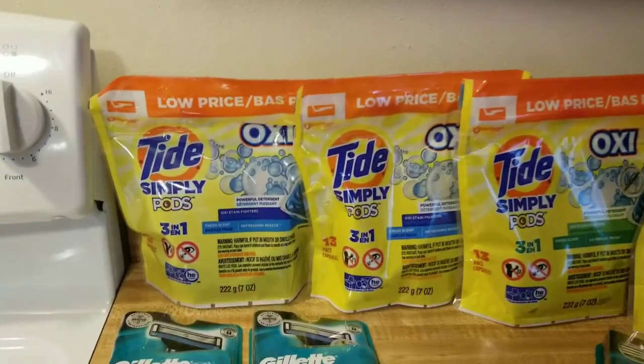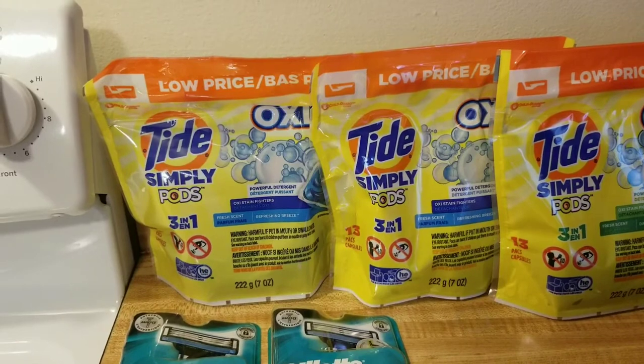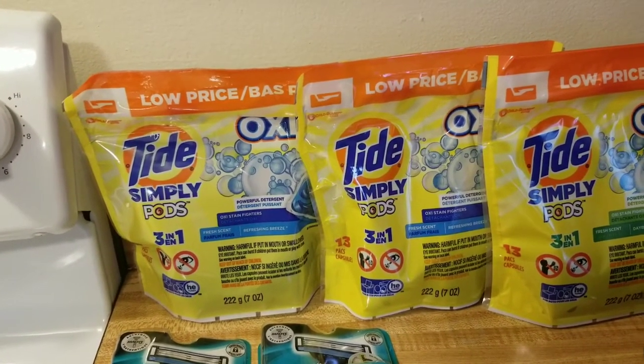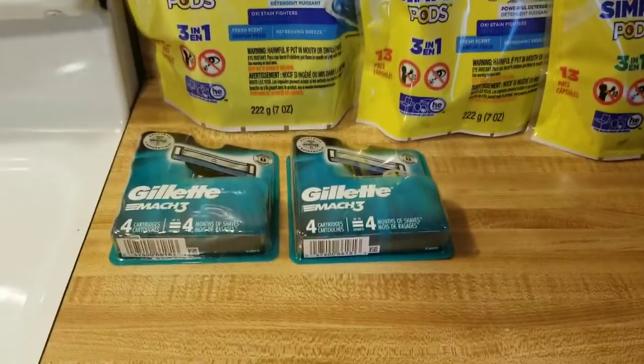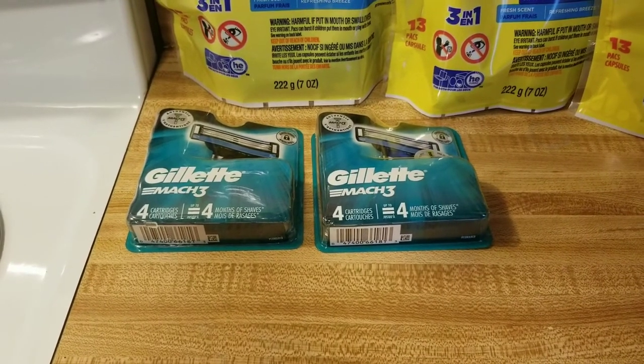So this is what I got. We had a two-dollar-off coupon for the Tide Simplies that was glitching. We also had a fifty-cent coupon that was going with Tide Simplies. And then we had some coupons for these that were glitching.